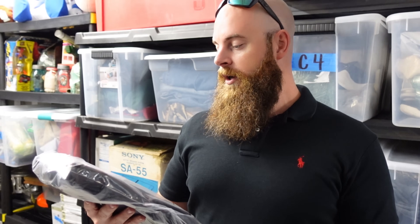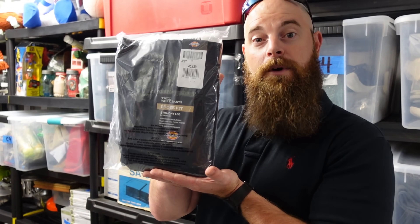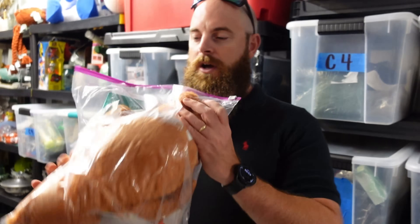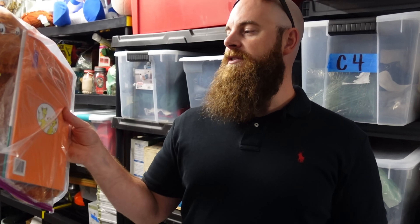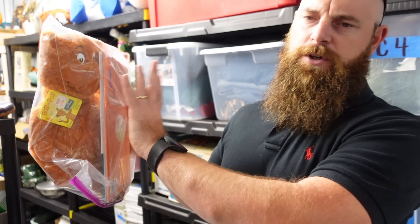A nice pair of Dickies twill work pants, loose fit 40 by 30s, sold for $20 plus shipping. And then we had a Dr. Seuss — Pop on Pops — we picked these up a long time ago. You get the plush and the book, and this one sold for $15 plus shipping.